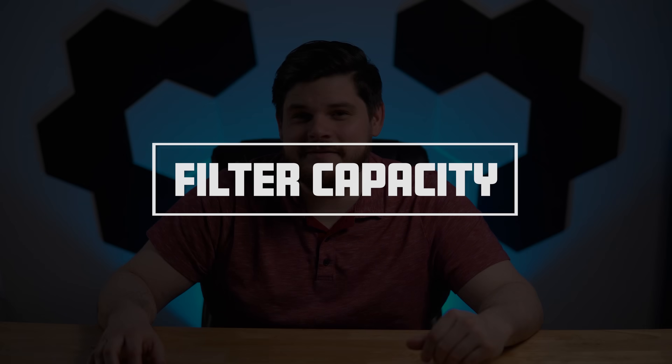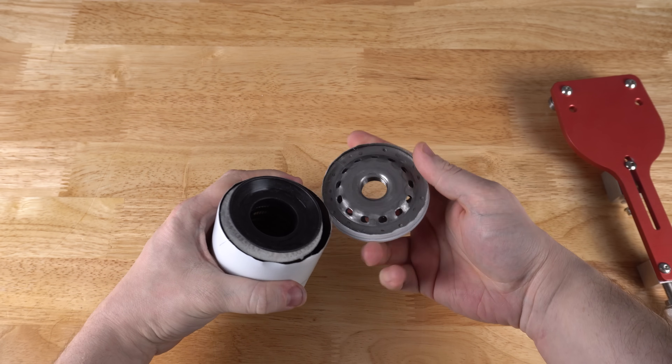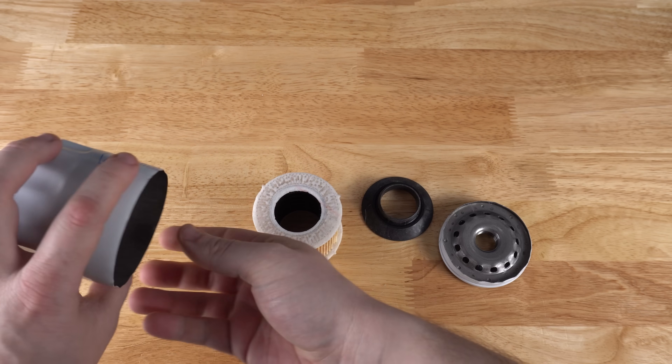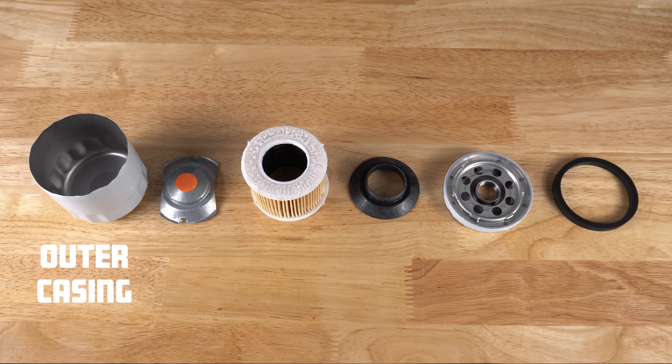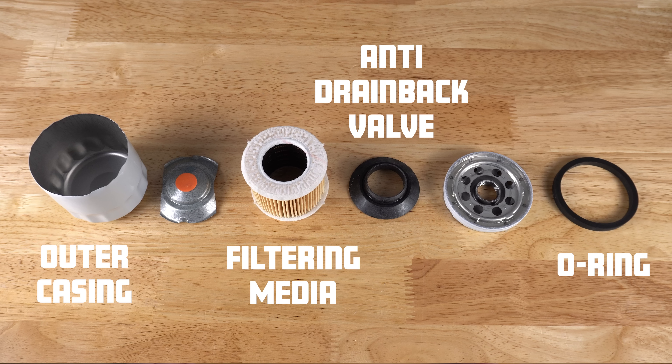While we wait on those results, let's move on to our next test, which will be a filter capacity test. Before we can explain how we're going to perform this test, we first need to explain the inner workings of an oil filter. An oil filter is generally made up of five components: the outer casing, the O-ring, the filtering media, the anti-drain back valve, and the bypass valve.